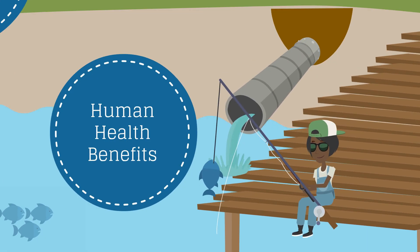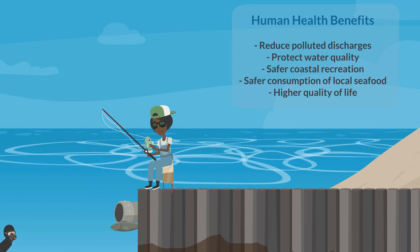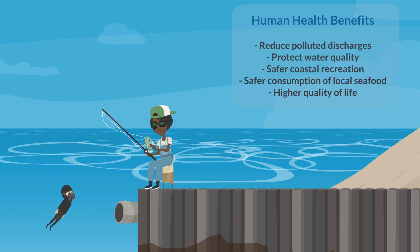Integrated water management practices reduce polluted discharges and protect water quality. This makes for safer coastal recreation, safer consumption of local seafood, and higher quality of life.